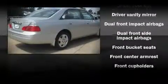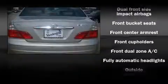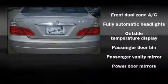Fuel economy of 29 miles per gallon on the highway proves this vehicle's efficiency, saving you money at the pump. Toyota also prioritized safety and security by including dual front impact airbags,